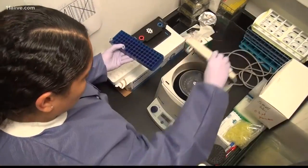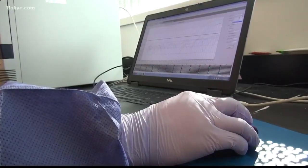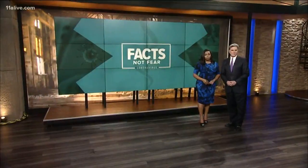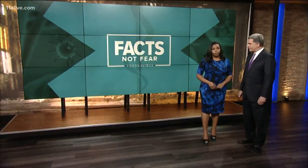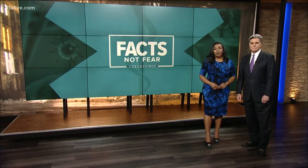That means the results are out of date the moment they arrive, confirming only that the patient tested negative three or four days earlier. The federal government is now promising expedited testing with results between 24 and 36 hours — a system announced more than 50 days after the first positive COVID-19 case in the United States.